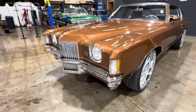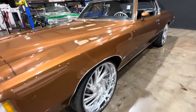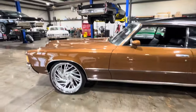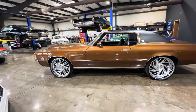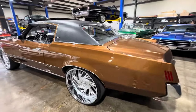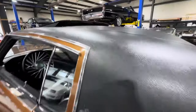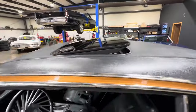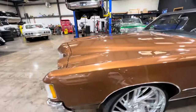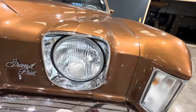1971 Pontiac Grand Prix — the A-body. This one kind of gets lost in the mix when everybody's talking about Chevelles and Monte Carlos and Cutlasses; they leave out the Grand Prix. Very handsome cars. This one is a super nice, super solid example with excellent chrome. Check out the headlight bezels.